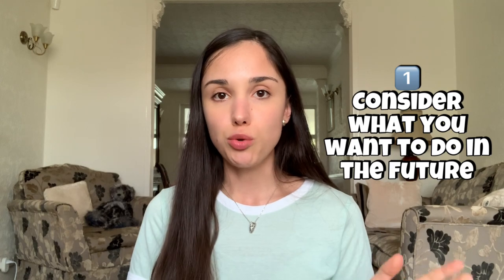My top tips for those considering postgraduate study: first, consider what you want to do in the future. If you want to do research, I would recommend doing an MRes or an MPhil. I personally quite liked the idea of having some taught core element alongside a bigger research component, which is why I did an MRes. However, if you want to spend time purely doing research, then MPhil would probably be more suitable. So it's entirely up to you.